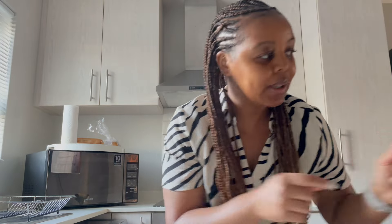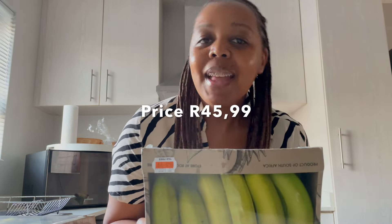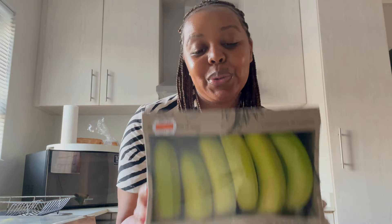These are the bananas that we got from Chequers — it comes in a 1.2 kg pack. Surprise, surprise, they are green. These are the bananas from Willys, also a 1.2 kg pack, and they are green too. So that right off the bat was quite disappointing.